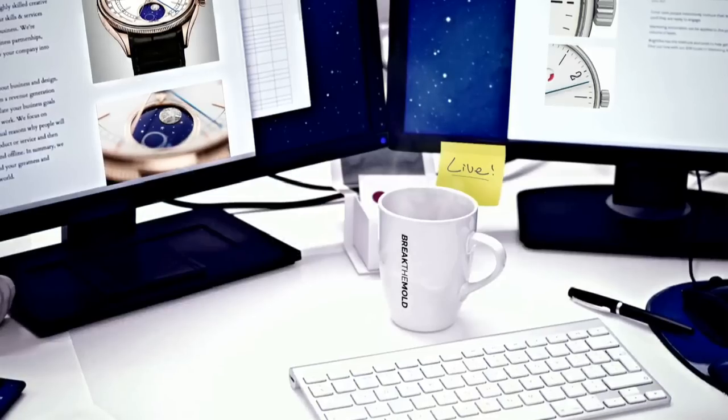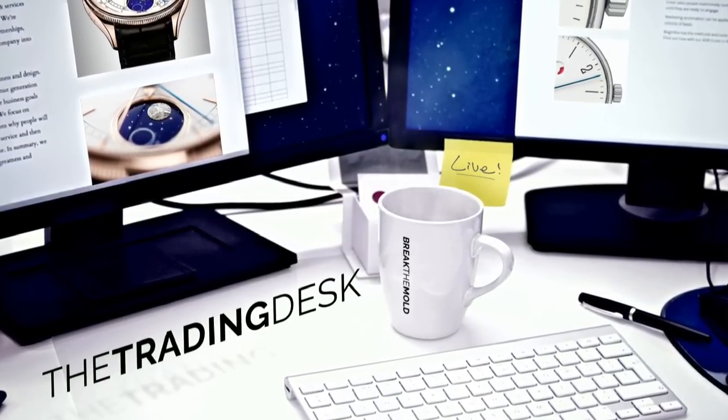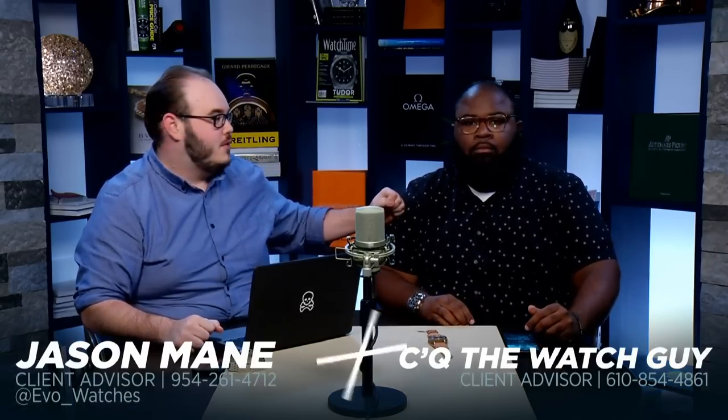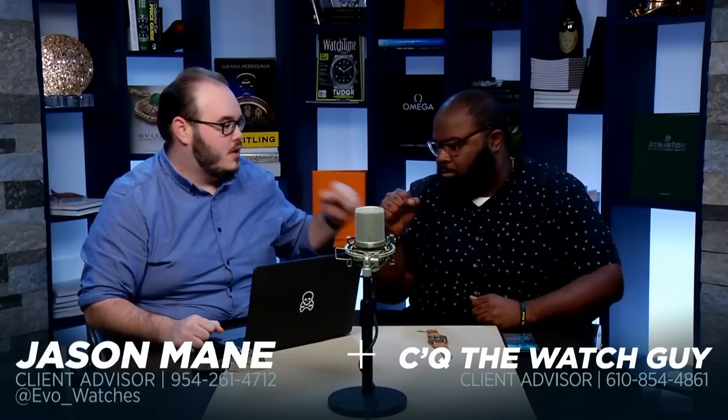What's going on guys, welcome back to Trading Desk. Stay tuned, I think we got a fun one tonight. Trading Desk Thursday night, thank you for logging back in and following with us. I've got my special co-guest, CQ.